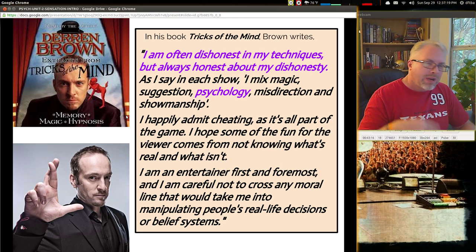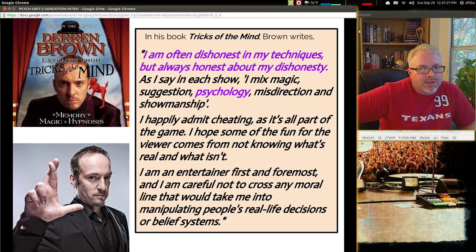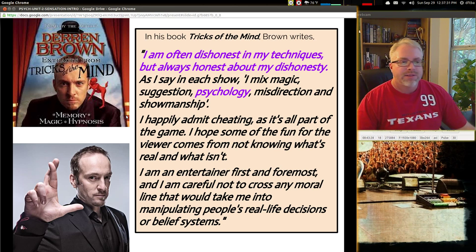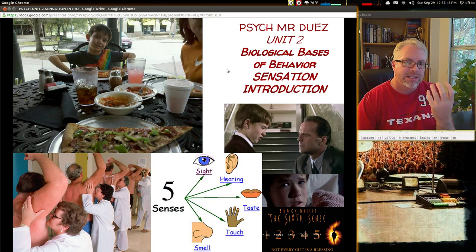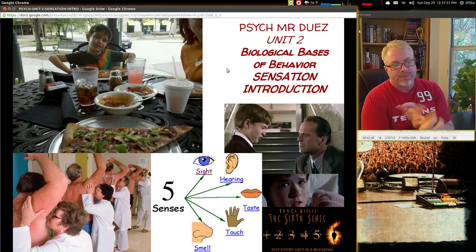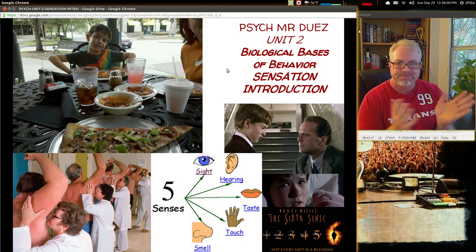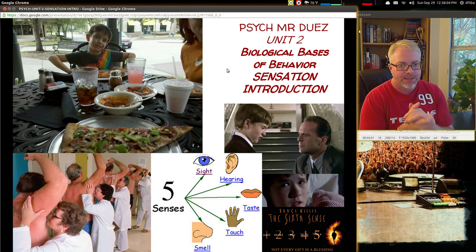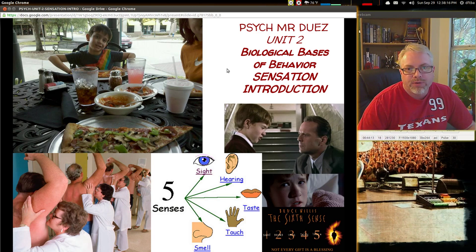Hypnosis is one of the things he can do well, and we'll talk about that in the next part after we're done with Unit 2 — we'll go to Unit 3 and talk about consciousness. So that's a sensation introduction. Next we're going to look at both sight and hearing in an intense way, more intense with sight and vision, a little bit with hearing and the ear, and then taste and smell which kind of go together. Touch is probably the least important for the psychology and AP test, but it's still an important sense. We'll see you next time — don't forget to be awesome.